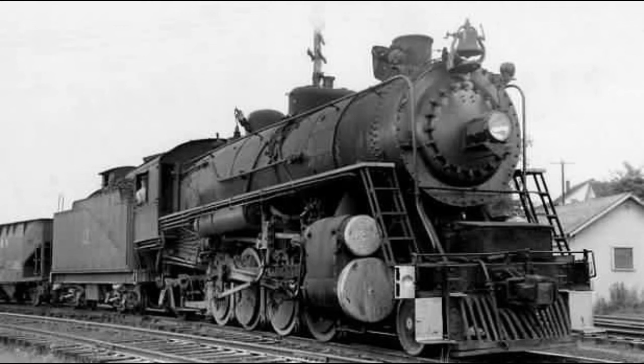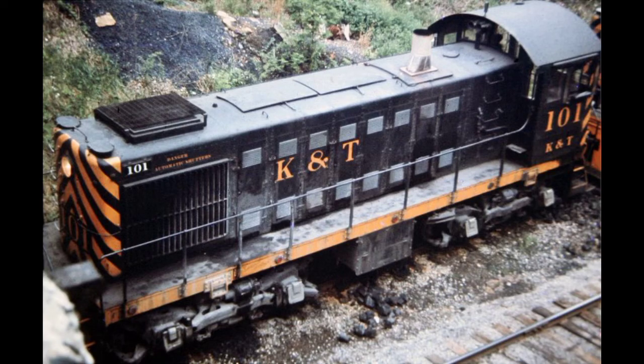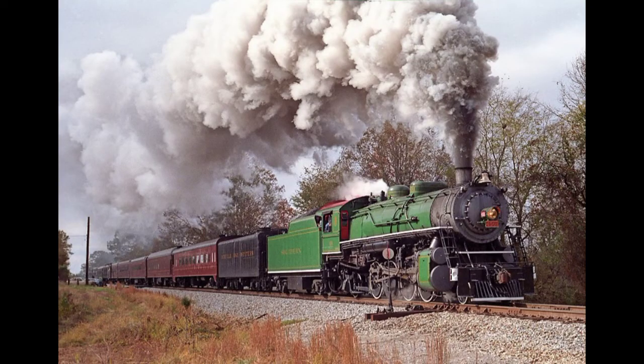After the Kentucky and Tennessee dieselized in 1964, No. 4501 was purchased by Paul H. Merriman. In 1966, Southern Railway President W. Graham Claytor Jr. asked Merriman if the locomotive could be used in a passenger excursion program he was starting. The locomotive operated in excursion service from 1966 until 1985.